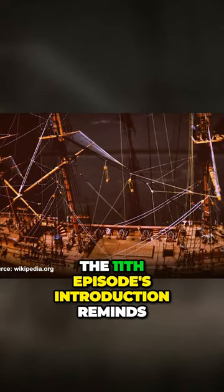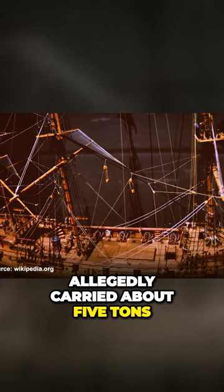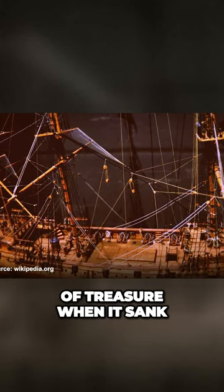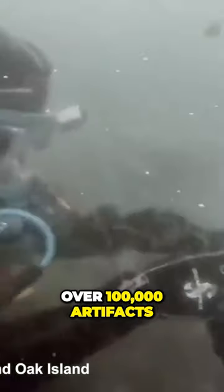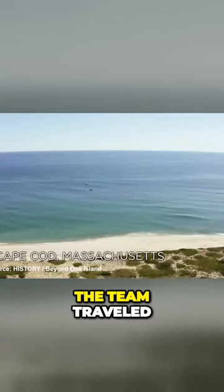The 11th episode's introduction reminds viewers that the Whydah Galley allegedly carried about five tons of treasure when it sank. Although Barry and Brandon apparently found over 100,000 artifacts, they believed they had yet to hit the motherlode. The team traveled back to Cape Cod to discover why.